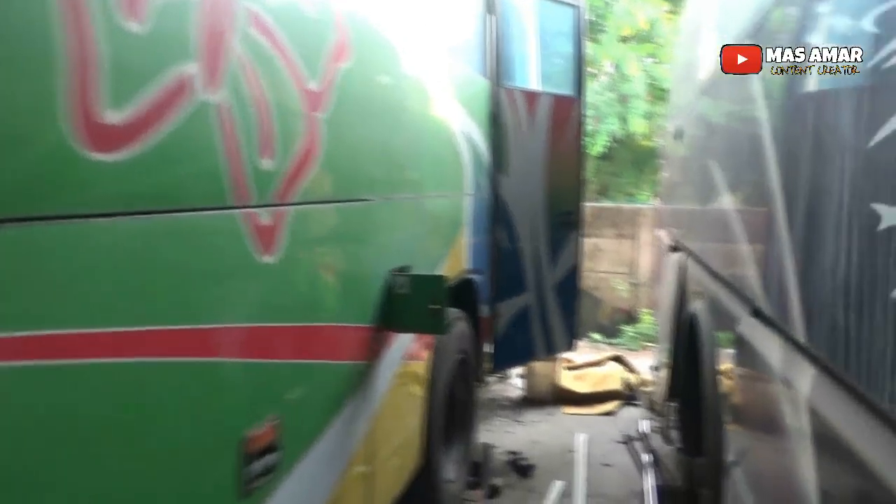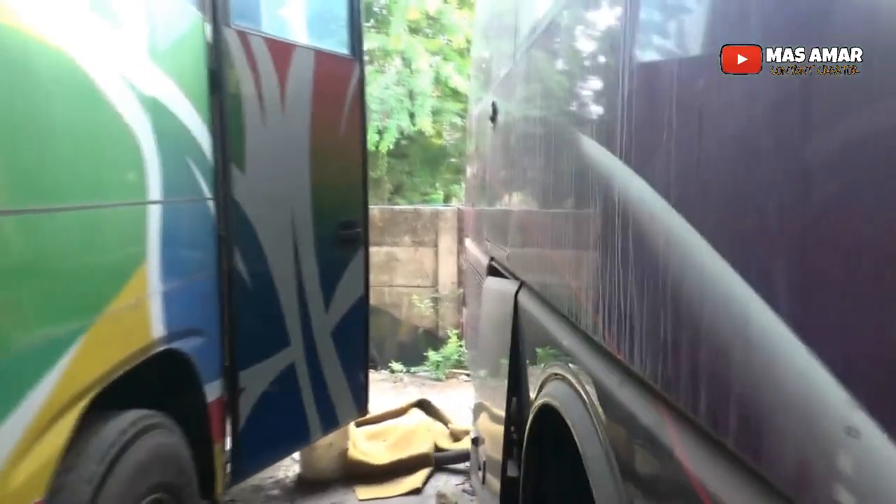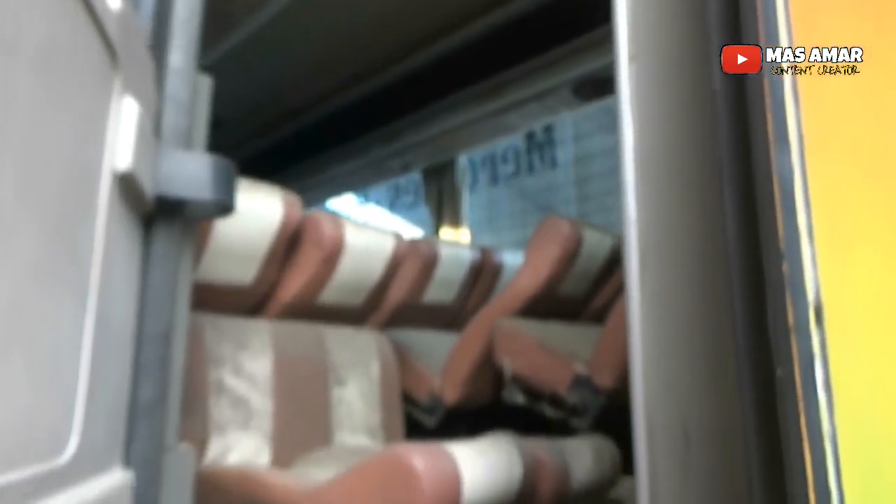Nusa Indah — what color is this? Purple? Or is it green? The tires are also gone on this one.